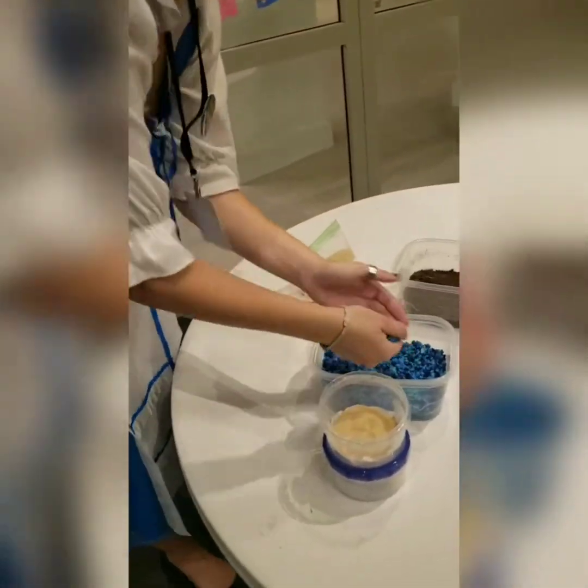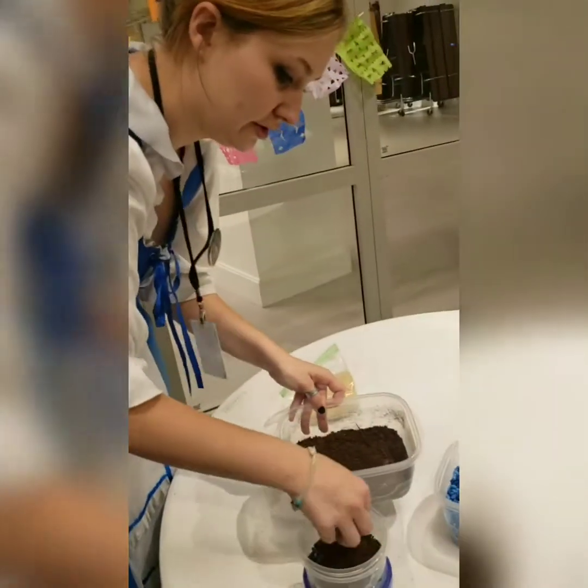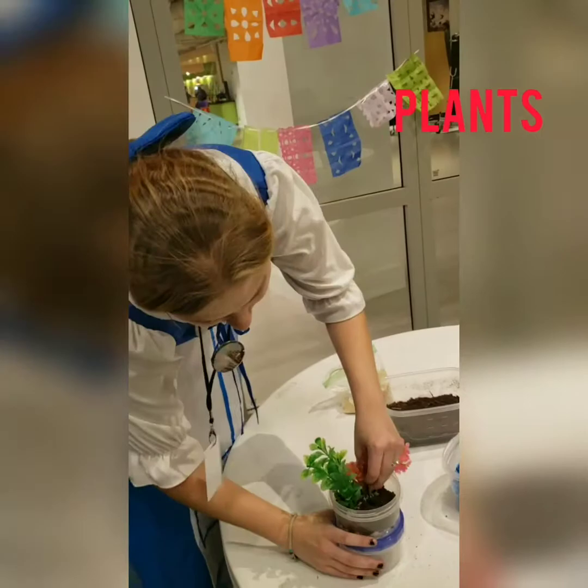Inspired by National Geographic's learning framework, I wanted to create an activity where children can see their potential to reverse water pollution. My solution was to create a homemade bioswale and observe the natural purification process.